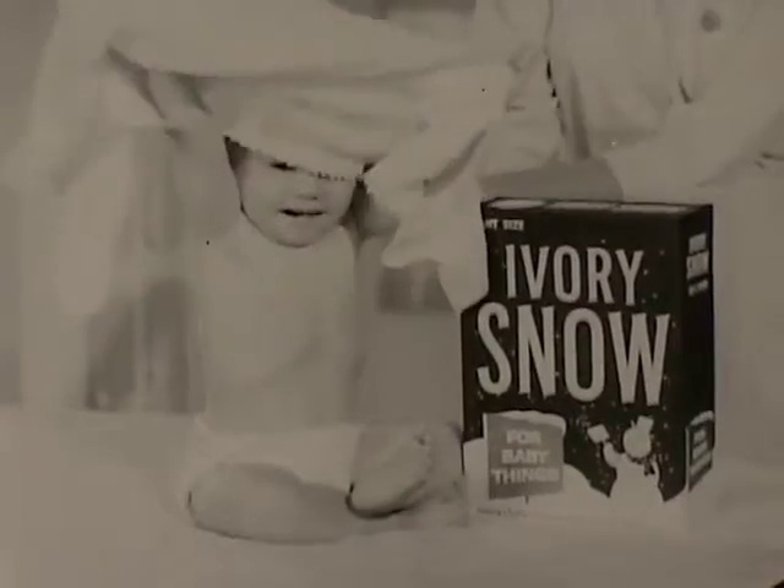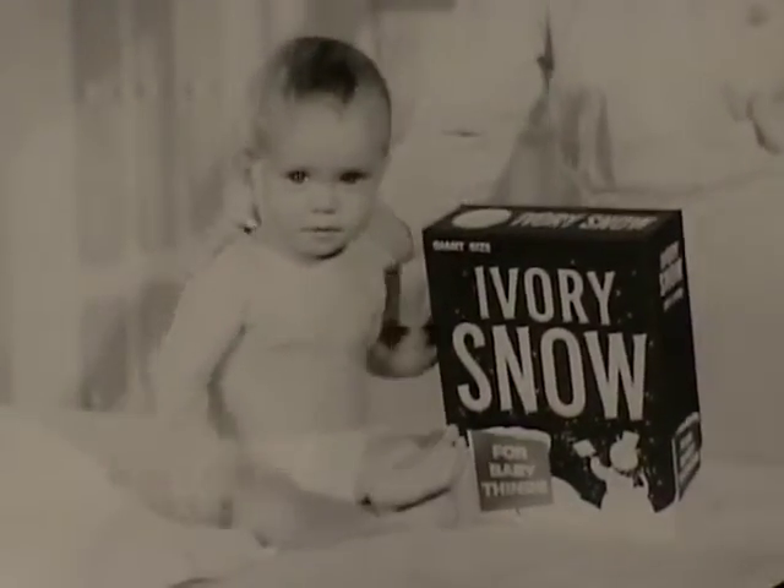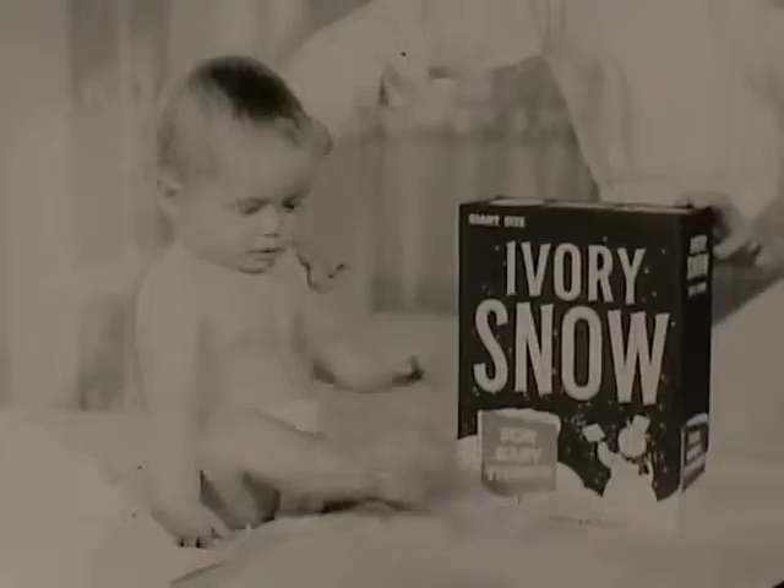So for everything that touches baby's skin, use Ivory Snow — made specially for softer, safer baby wash.